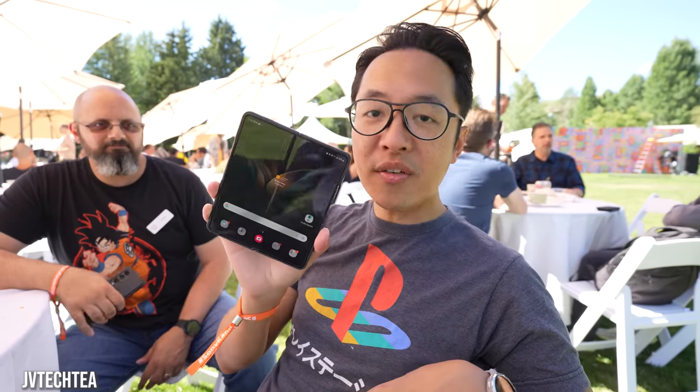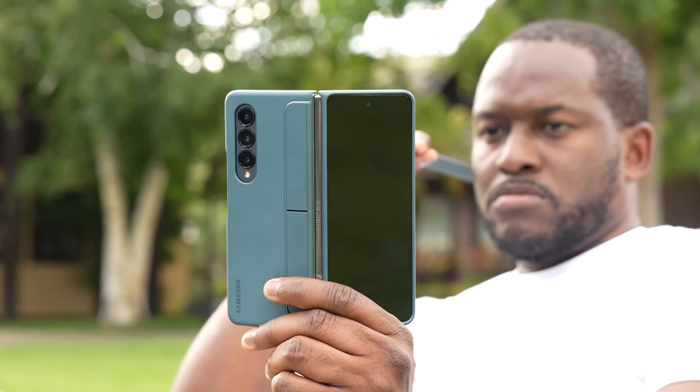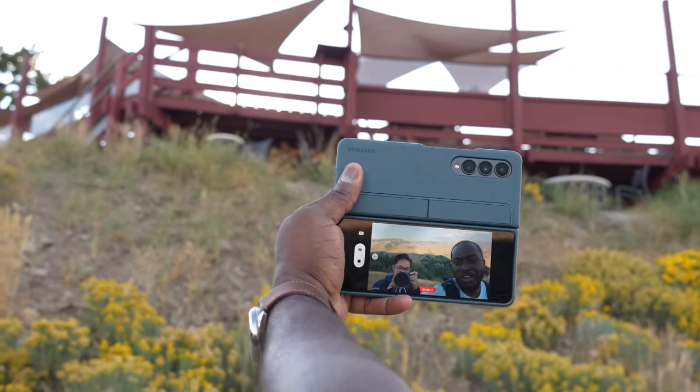You guys are probably thinking, Thunder E, you've decided to make this video all about your YouTube friends talking about this device — and yeah, kinda. It's just easier for me, honestly, but it does point out that a lot of them like how this device turns out. When I first got the device I looked at it differently — I said it's a slight upgrade from the Galaxy Z Fold 3, and if you're coming from that device, maybe not worth it. But I'm changing my tune.